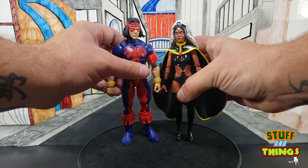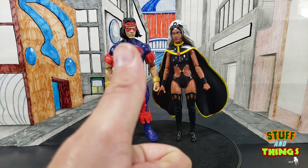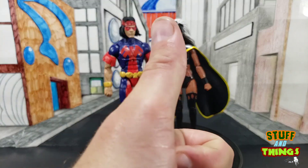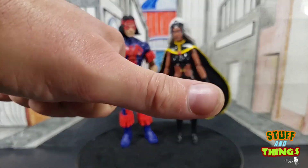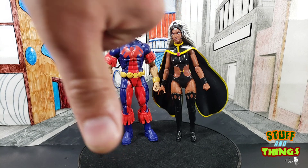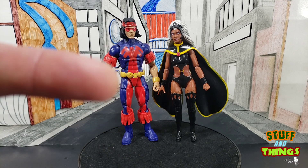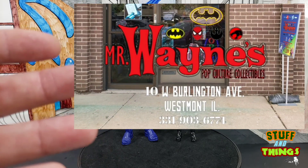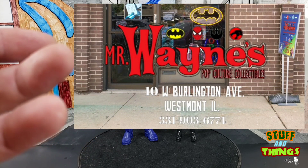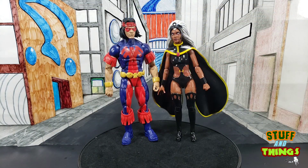Thunderbird is really underwhelming, and the fact that we have to get an underwhelming figure paired with a great figure in a two-pack is kind of a giant kick to the nuts. So I'm going to give Storm a thumbs up, and I'm going to give Thunderbird a thumbs down due to the fact that he's just not great — he could have been much better. Hasbro, you could have done better. I got my figures at Mr. Wayne's — I don't buy exclusives from stores because I like to support the little guy. I like sending Mike a text and being told, I got your stuff.